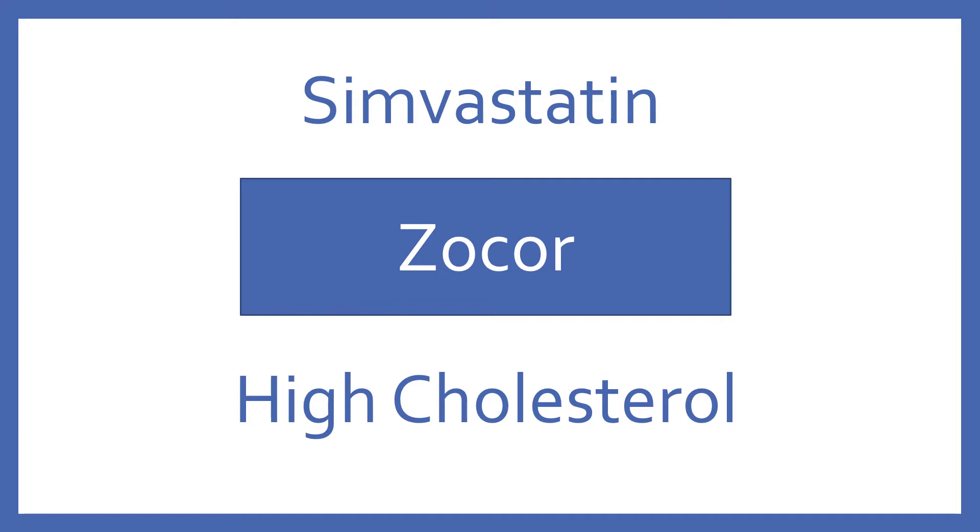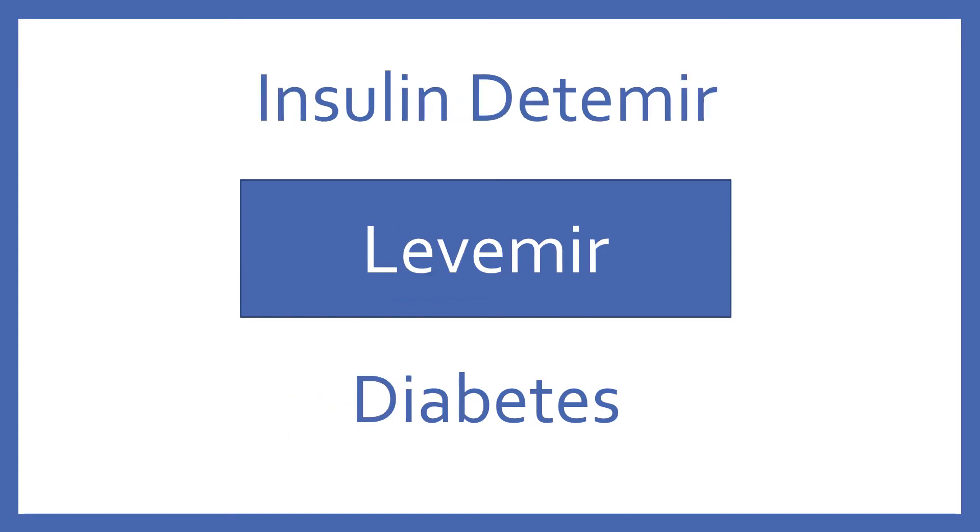Simvastatin, brand name Zocor. Simvastatin is an HMG-CoA reductase inhibitor for high cholesterol. Insulin Detemir, brand name Levemir. Insulin Detemir is a long-acting injectable insulin for diabetes.